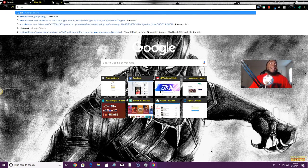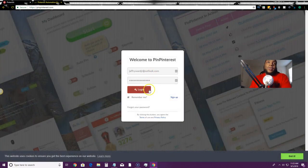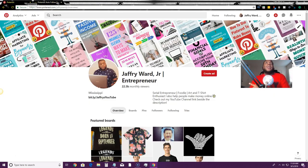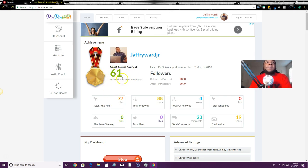Let me show you the software I'm using. When it comes to Pinterest, I'm not doing much manual work — everything is automated. I'm using Tailwind and also PinPinterest. PinPinterest is free for seven days and then it's $29 per month. What I like about PinPinterest over Tailwind is that it has artificial intelligence that goes out and finds content to repin to my boards, instead of me having to look for it manually.